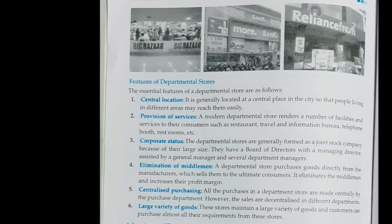Elimination of middleman — a departmental store purchases goods directly from manufacturers and sells them to the ultimate consumer. All purchases in departmental stores are made centrally by the purchase department. The last feature is large variety of goods — these stores maintain a large variety of goods and customers can purchase almost all their requirements from these stores.